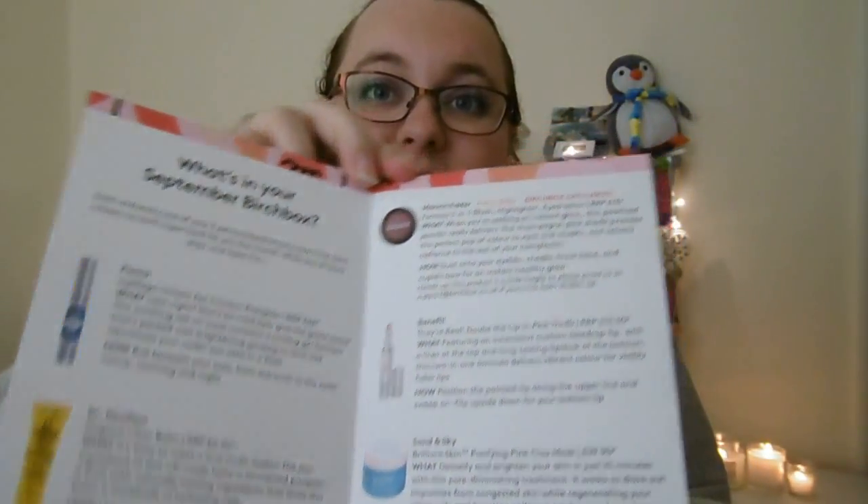They've teamed up with them this month, which is why the box is decorated in a really nice way. They've also included some stickers from Oliver Bonus, and there's a little card with a really cute design that matches the box, plus a 15% off voucher with a code for their website. I thought that was really nice. I've got five items in my box this month and they give you a little booklet that explains what you have inside.